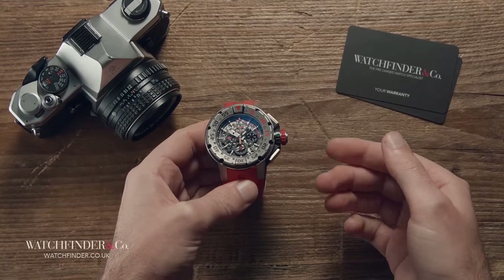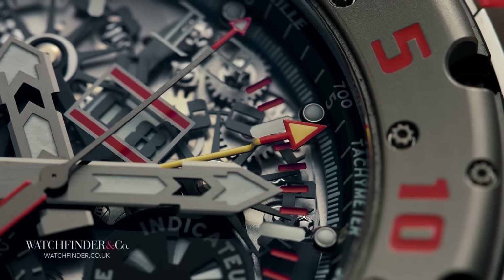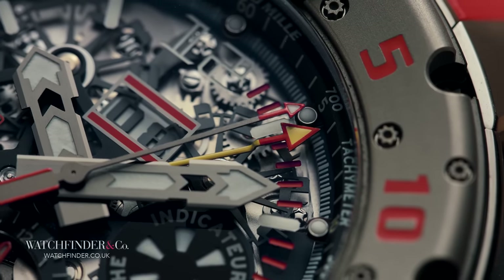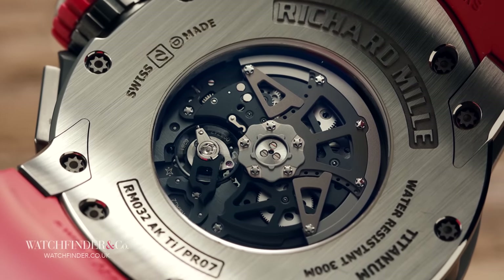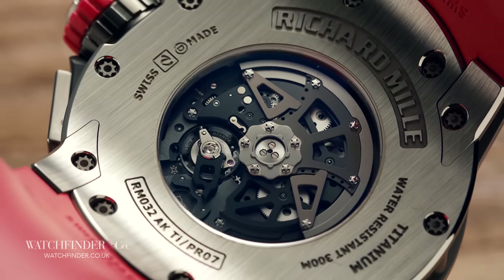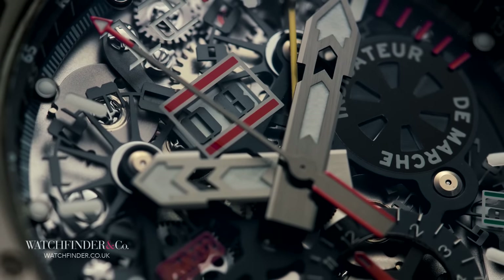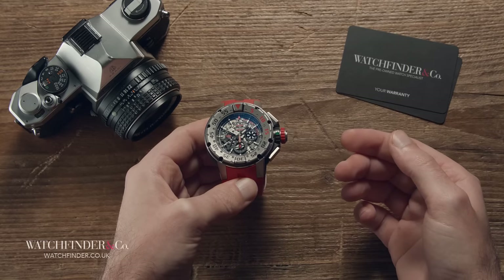It's big, it's expensive, and it's not short of a feature or two. You might say that it's ridiculous — and it is — but it's also hugely, entertainingly impressive. Talking about watches is something I really enjoy because it makes me happy, but looking at, playing with, and talking about a Richard Mille as insane as this one makes me feel like a kid again, and I'd say that's priceless.